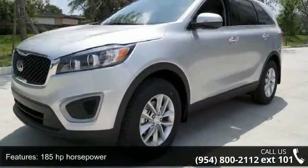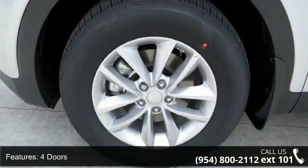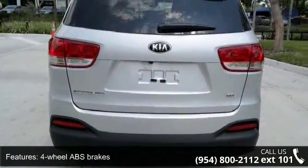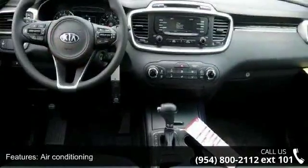185 horsepower, 4 doors, 4-wheel ABS brakes, air conditioning, audio controls on steering wheel, automatic transmission, Bluetooth, clock and dash, cruise control, and dusk-sensing headlights.